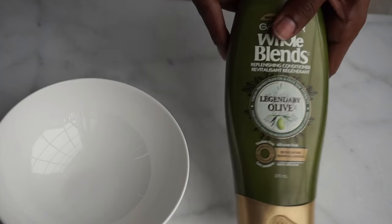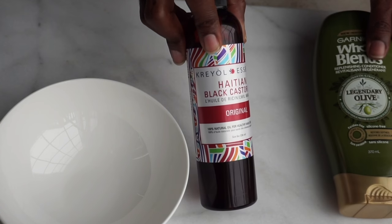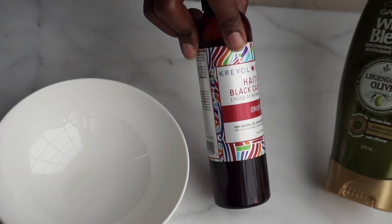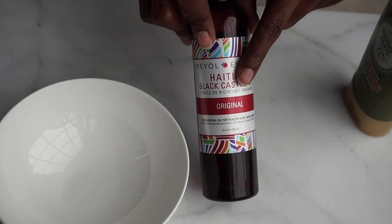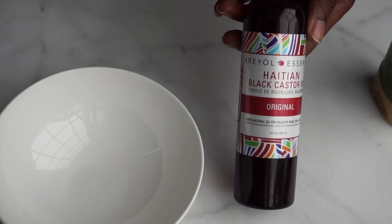Earlier this week I used these products and whipped my hair into a damp bun. Yesterday I used them to deep condition my hair — in addition to the Legendary Olive conditioner, I added some Creole Essence Haitian black castor oil to make a nice mixture. I want to make a super deep conditioner, so I'm going to take this conditioner, which smells incredible, and mix in the Haitian black castor oil. I've been using that castor oil for a while now — I picked it up from Malachite and Elephant.